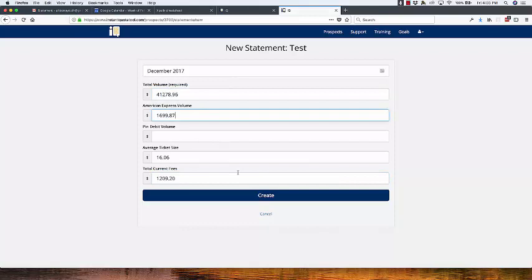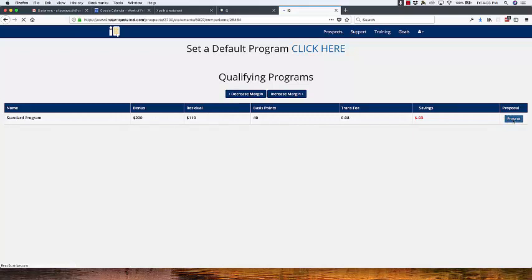When you're doing a quick analysis, you just put in the total volume. If they do American Express or pin debit, you put that in. You put the average ticket size in. If you put the total current fees in, we'll be able to calculate savings. So I click on create. I was on this GoToMeeting with the rep and we did this process here, then we click on present.